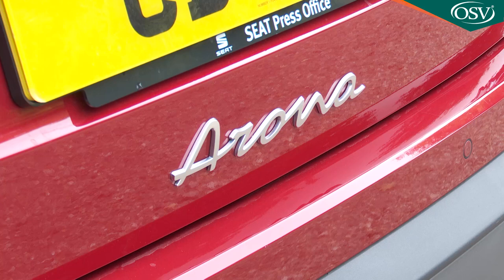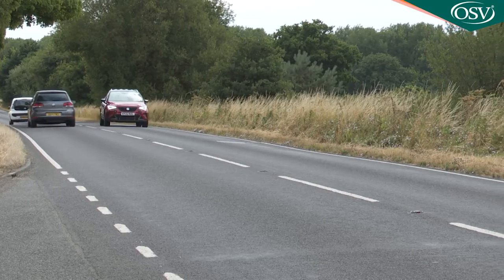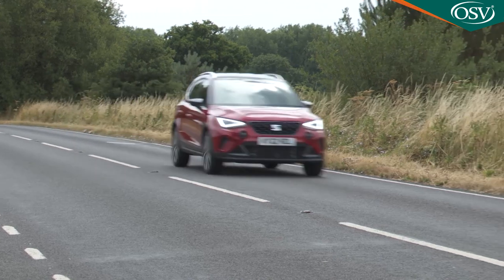Ultimately, for all its crossover cues, rough road readiness simply isn't in the Arona's DNA — why would it be when this type of terrain will be so foreign to likely customers? What matters is the fact that it's difficult to better in this class when it comes to tarmac territory. In that respect, at least, it's a Seat through and through.